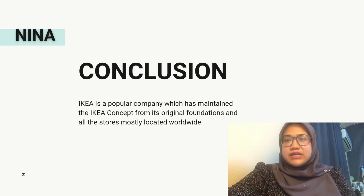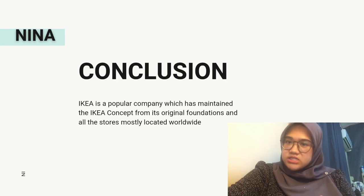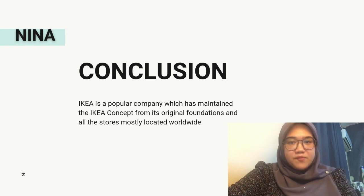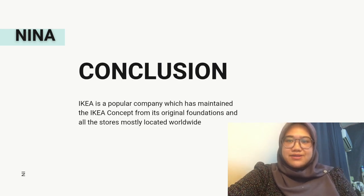In conclusion, IKEA is a popular company that has maintained the IKEA concept and has many stores located worldwide. The IKEA concept is basically the same in terms of packaging, design, and how the company distributes and makes its products. A business strategy is very important to any company because it can make a company sustainable and able to operate for a long time. IKEA continues to go beyond and gives benefit to other people, as people love the modern contemporary lifestyle with the respected designs offered by IKEA.